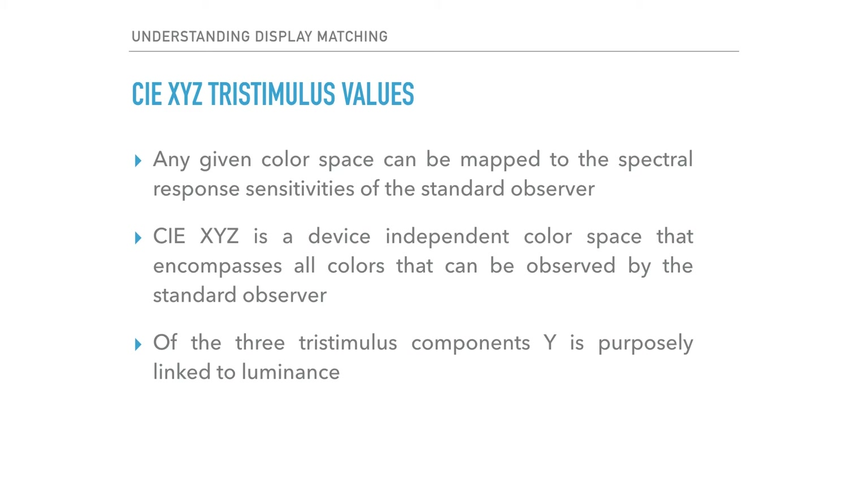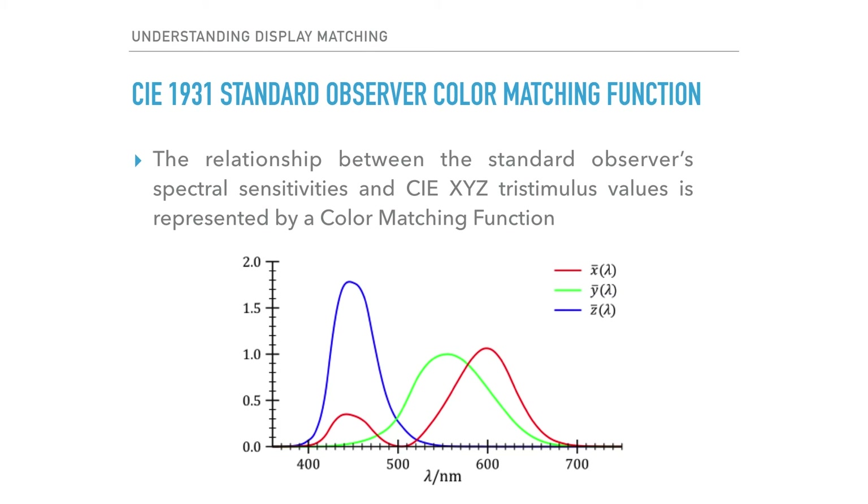The CIE-defined spectral cone sensitivities can be mapped to any of a number of different color spaces for practical applications. CIE XYZ is one such color space, devised by CIE to accomplish a long list of pragmatic goals, including tying the Y-stimulus component to luminance and avoiding negative numbers for any of the tri-stimulus components. CIE XYZ encompasses all colors that can be observed by the standard observer and is therefore device-independent. The relationship between the standard observer spectral sensitivities and the CIE XYZ tri-stimulus values is called a color matching function, or CMF for short. The basis for the vast majority of current video display device color standards is the CIE 1931 2-degree standard observer CMF.